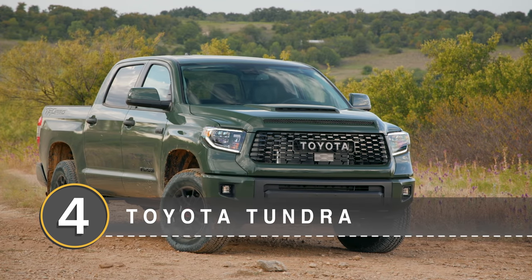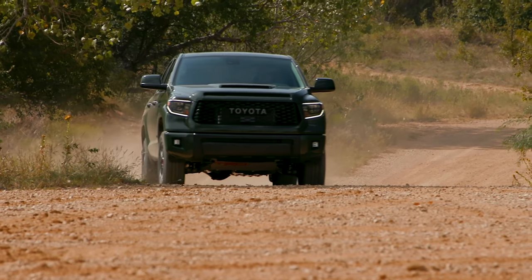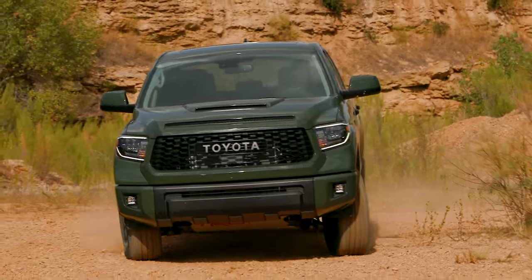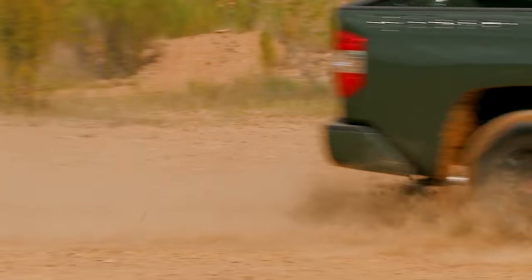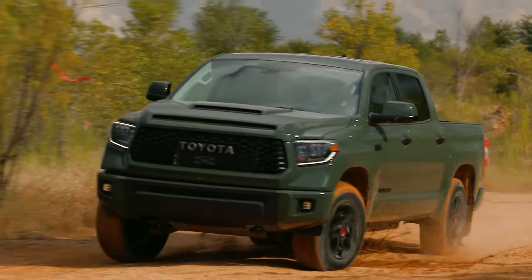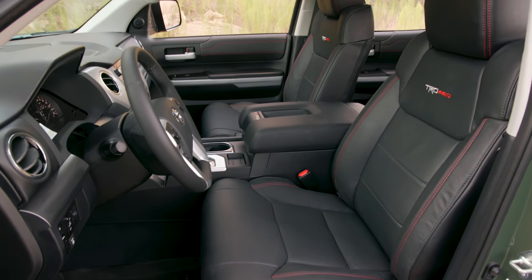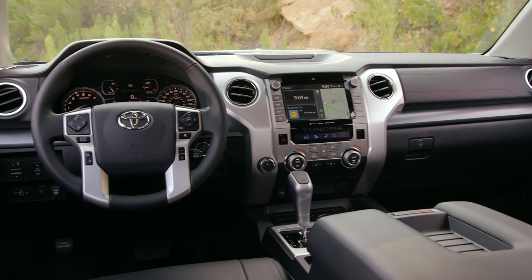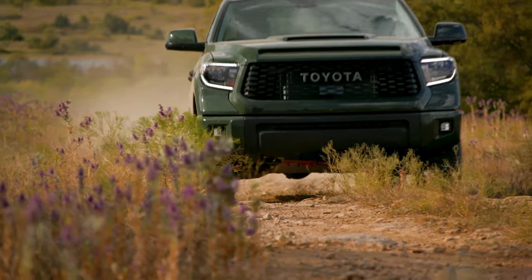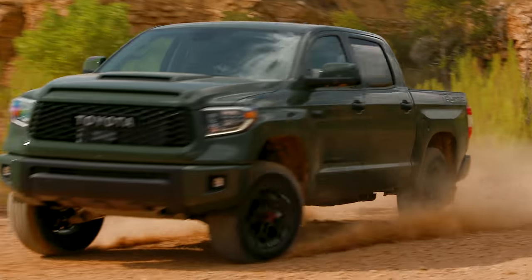Number 4: the Toyota Tundra. It might not match the American big three on the sales charts, but the Toyota Tundra beats its big rig competitors on resale value, keeping 64.1% of its value over five years. Tundra owners are a fiercely loyal bunch, with many trading in one for another when the time comes. Toyota discontinued the V6 in 2010, meaning you can get a 5.7-liter V8 — and that's it. It lags behind more modern engines in terms of fuel economy, but it is bulletproof. Like the 4Runner, the Tundra also benefits from Toyota's reputation for reliability.